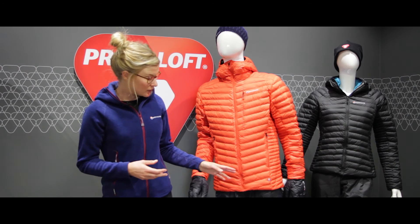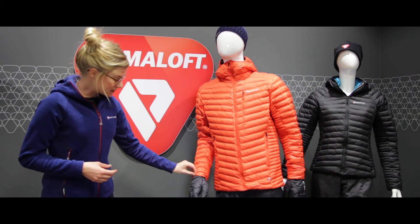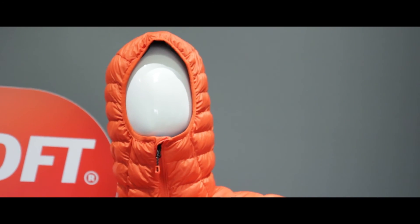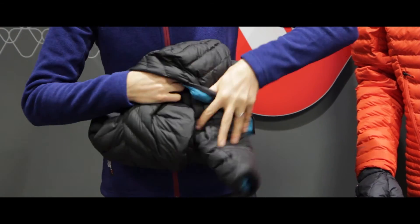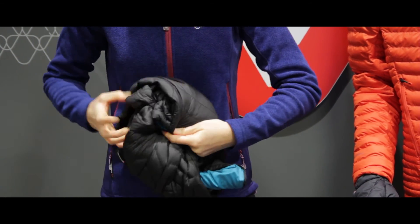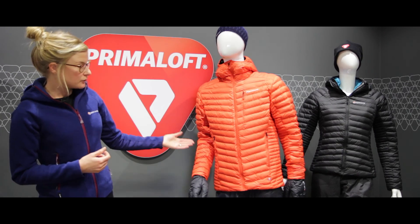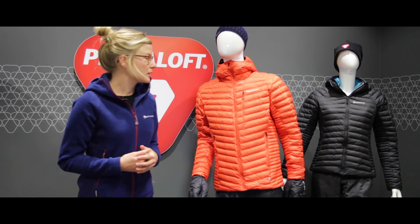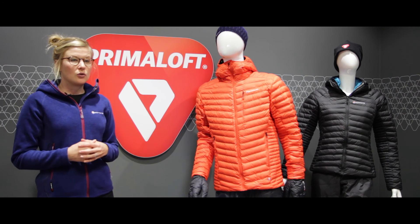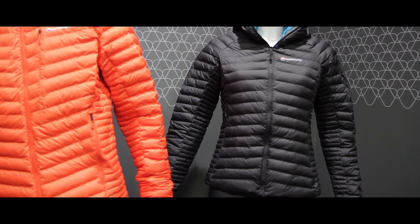We've also used a very lightweight construction with this style — a pre-elasticated hem, pre-elasticated cuffs, and a lycra bound hood. Packability is key here as well; this will compress down very small in your pack so you won't notice it's there. We've got a good selection of features: two hand pockets, a chest pocket, and an internal chest pocket on the ladies' Phoenix jacket. All in all, a great versatile all-mountain weather jacket.